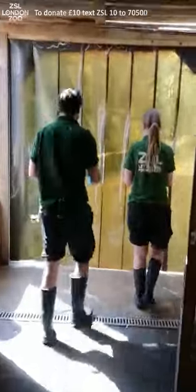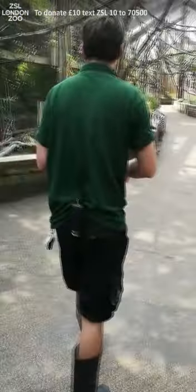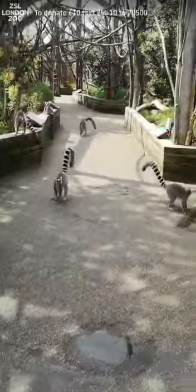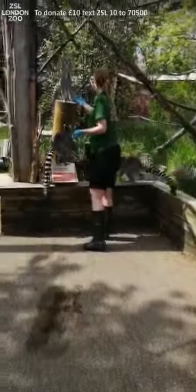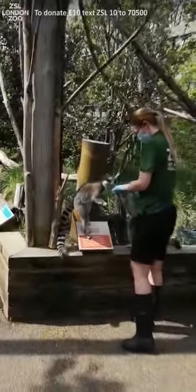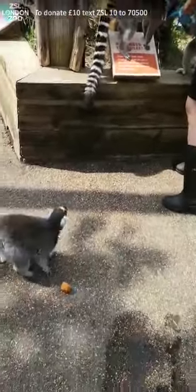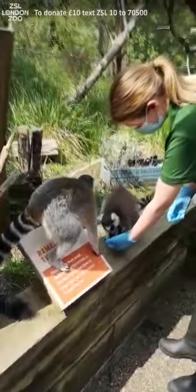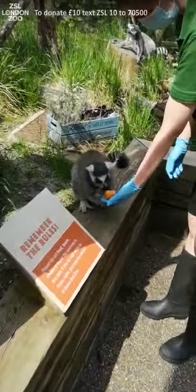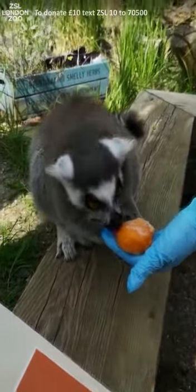So here we go, we've got our tray of treats and we're going to pop out and see what the lemurs think of these. One really good thing for zookeepers to do is to think of all sorts of tasty enrichment — lots of different ways of presenting toys, puzzles, and food treats to keep our lemurs nice and active. They've all got one each initially. Nice ice cold sweet potato — it's one of their favorites.